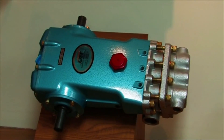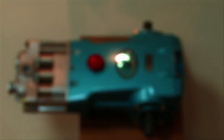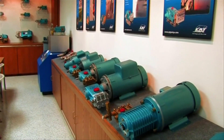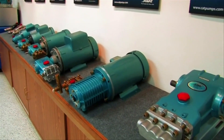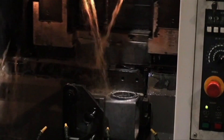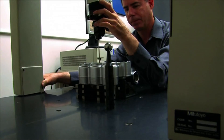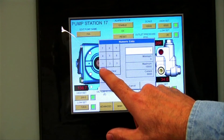Today, CAT pumps' product line has grown to include over 1,000 different pump models. Although each model has unique performance, material, and drive characteristics, one core attribute remains unchanged: quality. From cutting-edge manufacturing technology to rigorous quality assurance standards, dedication to quality has made CAT pumps the name in the world of pumps.